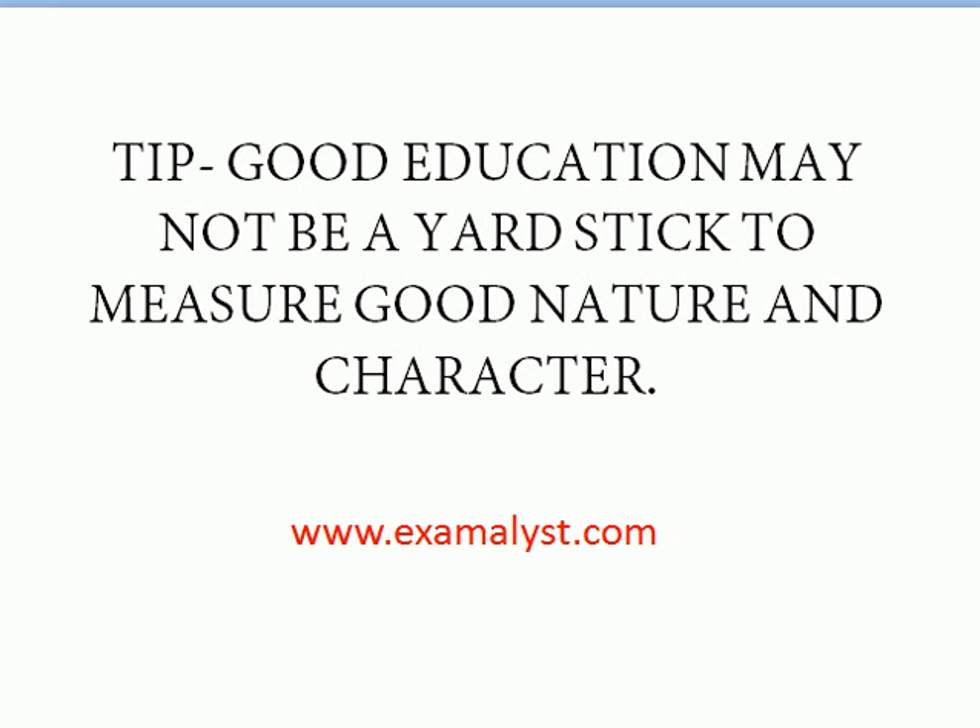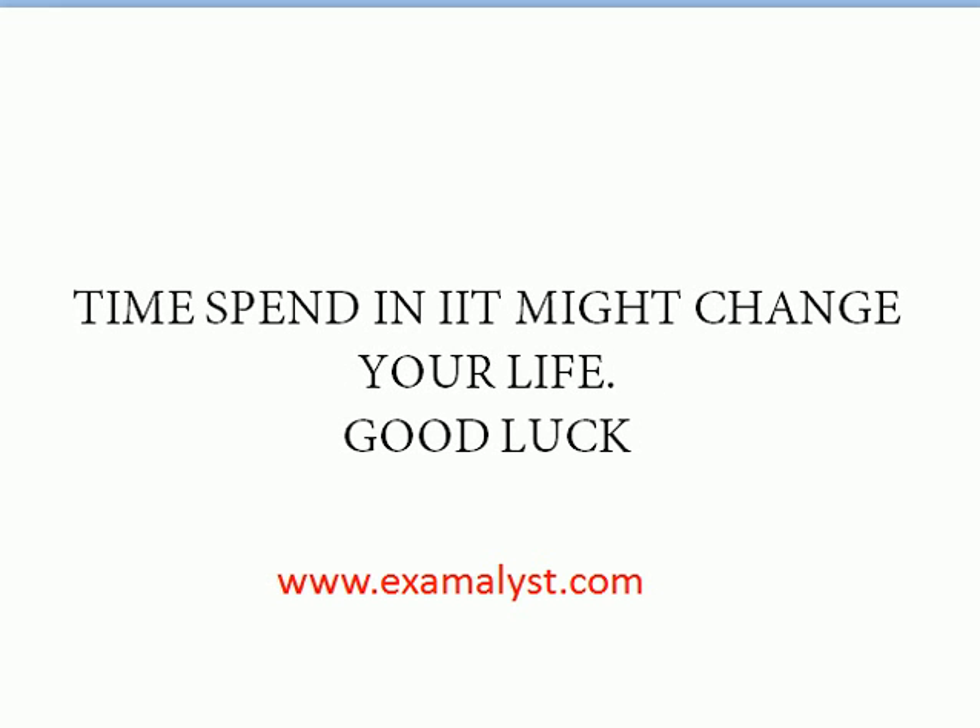Those are the tips for everyone getting into IIT — good luck. The time you spend at IIT may change your life. For students who haven't cleared JAM yet or are currently preparing, please visit our website and YouTube channel for materials. We are currently providing physics videos. Good luck, and thank you for listening — bye bye.